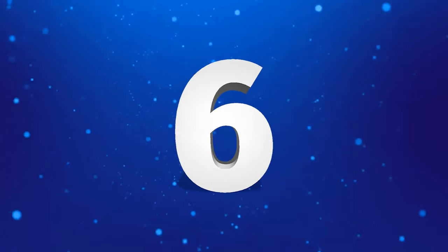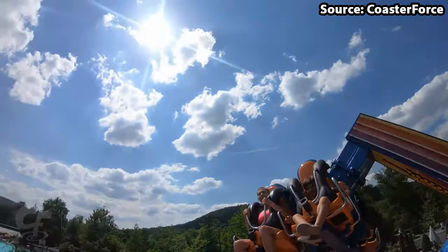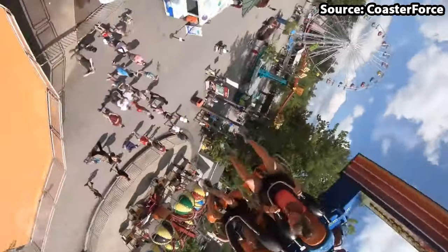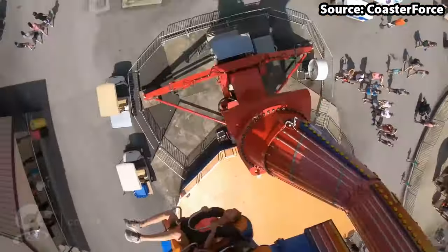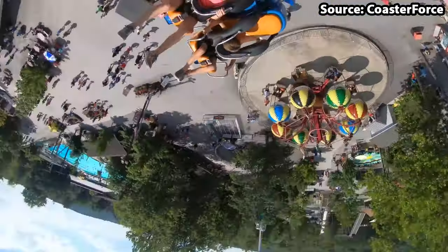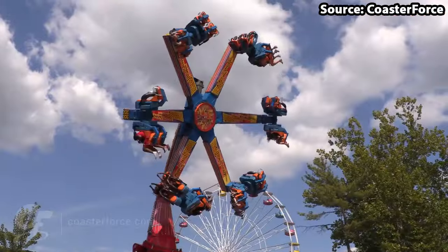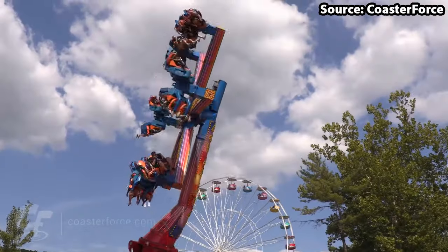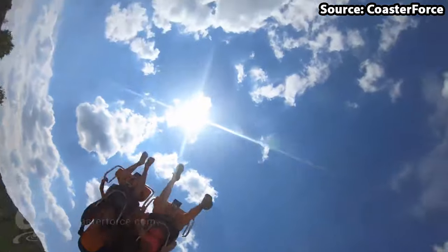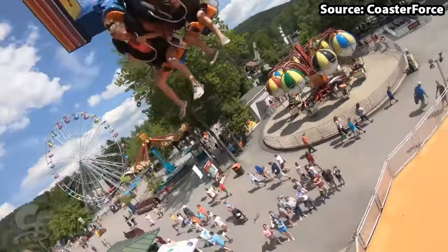Get your sick bags ready as coming in for the number 6 position we have Power Surge, and the name sure doesn't lie. Positioned at the top of the thrill factor for the park, just by looking at it you can tell that it is for the thrill seekers, because basically you and one other person will sit on a pair of seats which you can rotate upside down. This is then connected to a central plate which rotates around, and this is also connected to another arm that will rotate while raising up and down at 70 degrees. So yeah, this will be one of the more intense two minutes of your life, but also one of the funniest with seeing your group's opposite faces while riding.